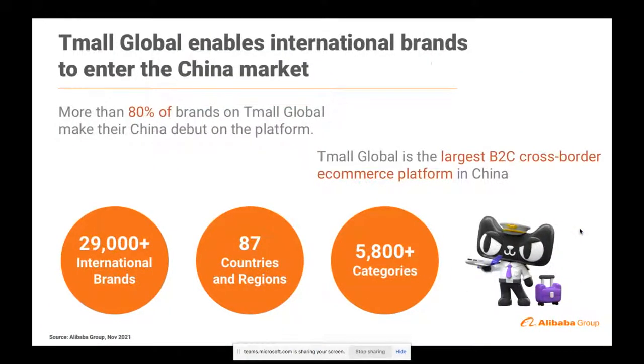Tmall Global specifically enables international brands to enter the China market. More than 80% of the brands on Tmall Global are making their China debut — never done anything in China before. As such, it makes it the largest B2C cross-border e-commerce platform in China. Currently, we have almost 30,000 international brands from 87 different countries and regions selling nearly 6,000 different categories. Whatever you have to sell, there's pretty much a market for it.